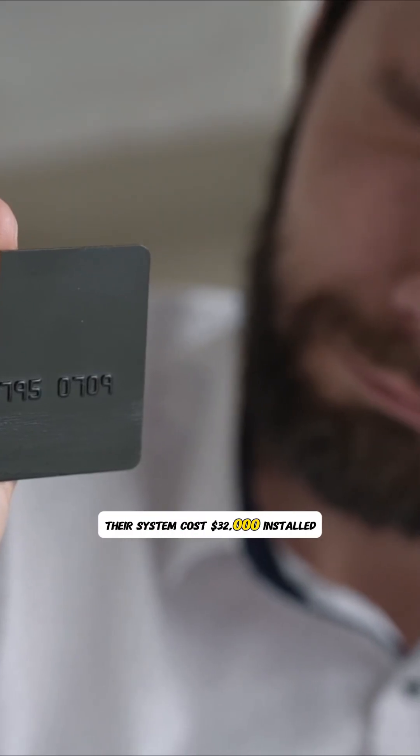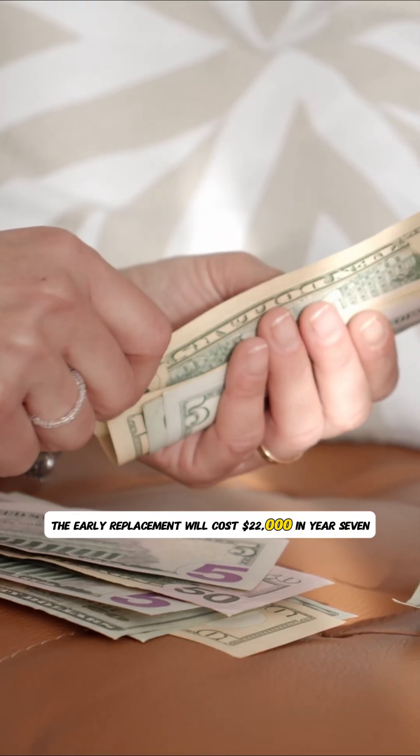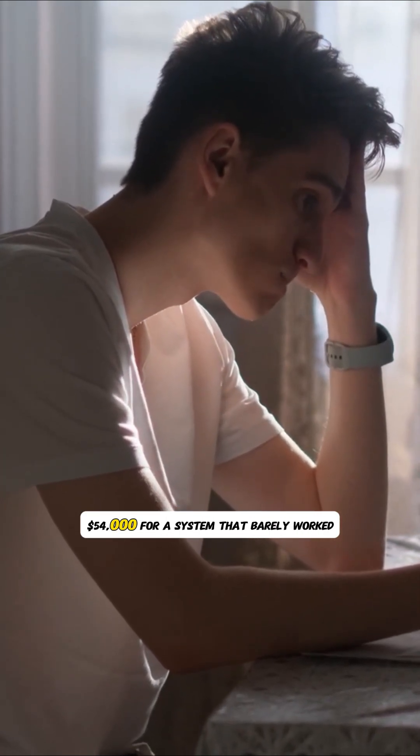The financial carnage: their system cost $32,000 installed. The early replacement will cost $22,000 in year seven. Total financial loss: $54,000 for a system that barely worked.